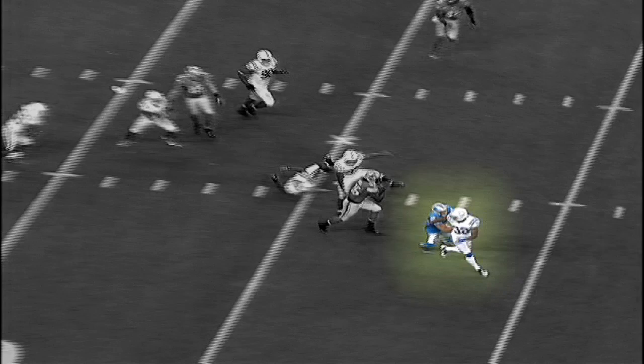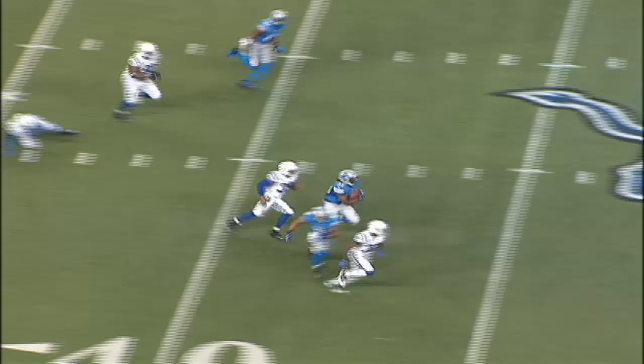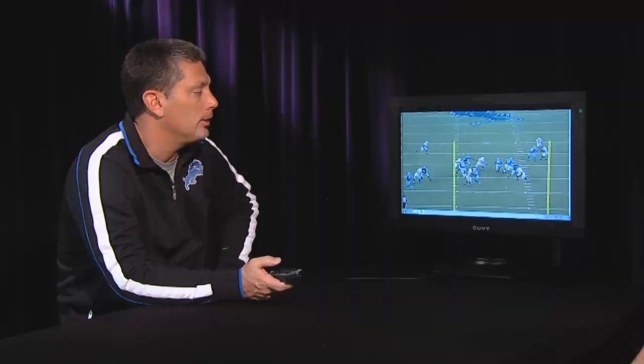Mike Thomas is down the field getting a block, and you see even Calvin's coming down working hard. Most long runs are a result of blocking downfield. With Tony Scheffler and Mike Thomas, they were able to get some blocks and spring Joique to go a long way. Joique also does a good job of making one guy miss and running through a tackle.